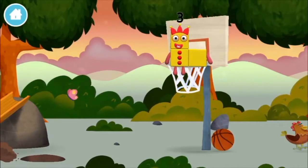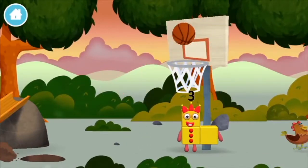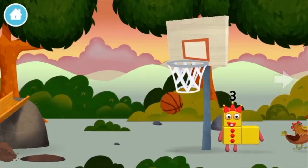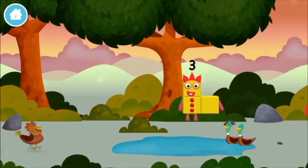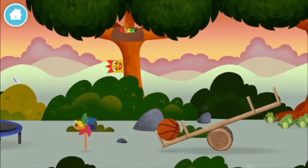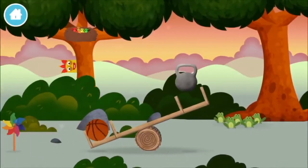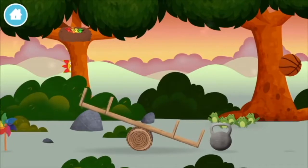A basketball! A basketball! A basketball! A weight! A basketball!